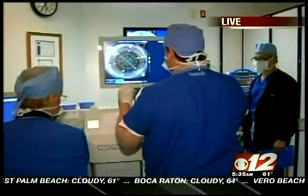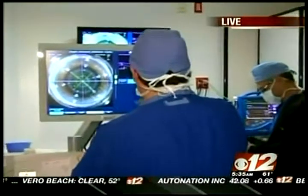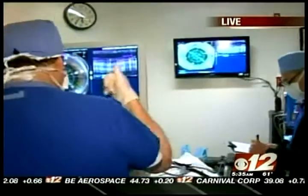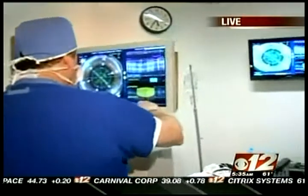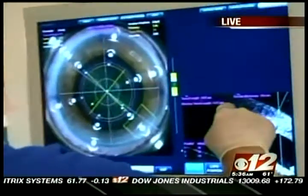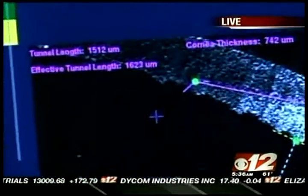This morning we are taking you inside the operating room for a breakthrough new eye surgery. It is called LensX, and it is a new way to perform cataract surgery — it's completely bladeless. The Rand Institute in Deerfield Beach is one of the leading surgery centers in the country performing this new procedure, and they've agreed to let our cameras watch live this morning. The LensX procedure is going on right now. The laser is being set up so that all of the incisions and disruptions for the laser are being put in exactly the right position.